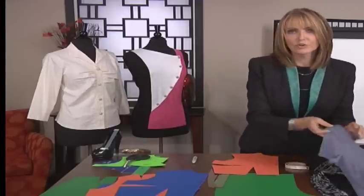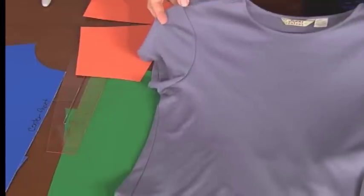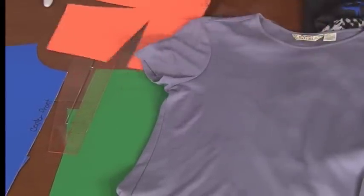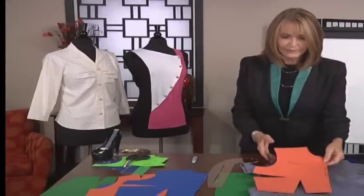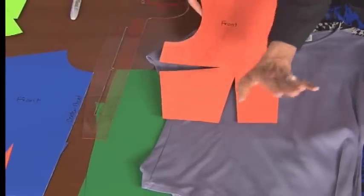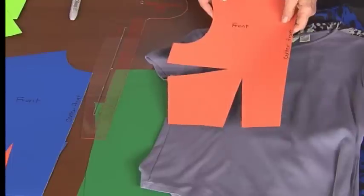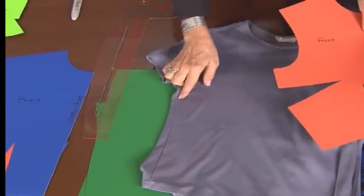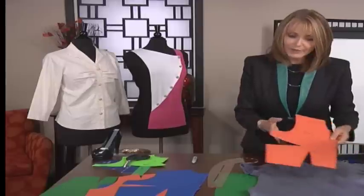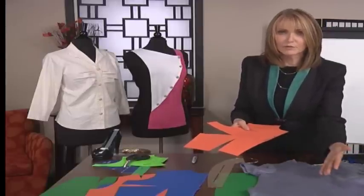If we look at a shirt and say there are no darts here — there are. There's always darts. If I look at this T-shirt, I know it came from this base, and all that happened is the bust dart was moved to the waist and then released. Released just means it wasn't stitched. I can't leave the bust dart where it is without stitching it, because the side seams won't match. So whenever I see a garment that doesn't have a bust dart in place, I know it was moved.